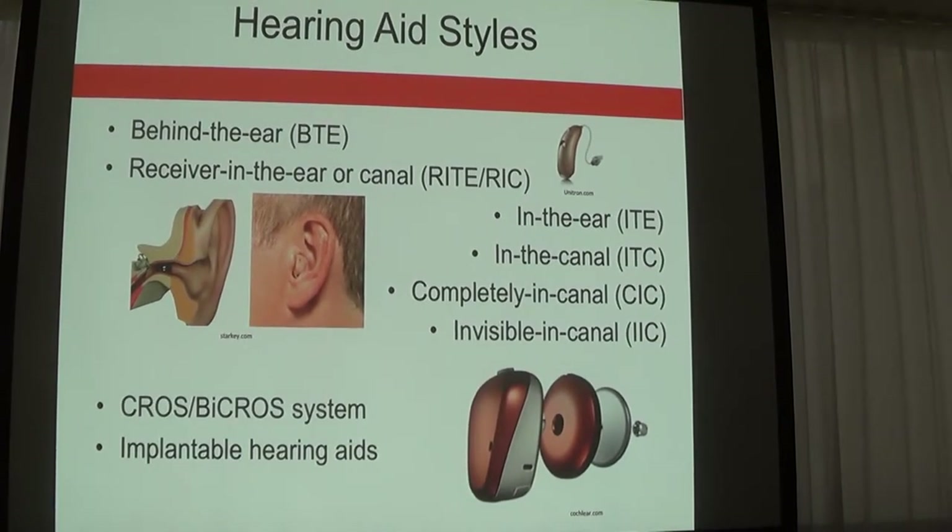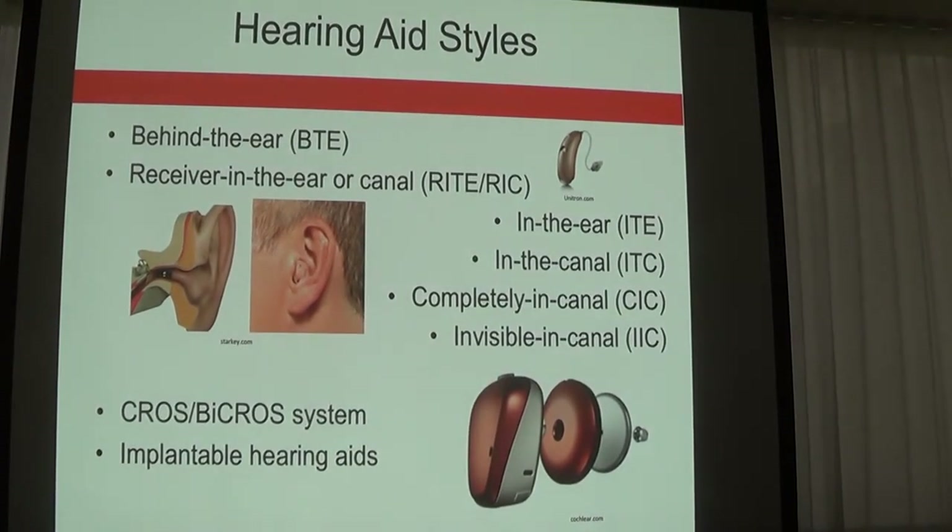What's also important is your residual hearing. In some cases residual hearing is unfortunately not great, and at that point we would have to assess whether hearing aids are an appropriate option. Hearing aids can come behind the ear with a small piece, a thin wire running down the side of the head, and a small dome in the ear, or the entire hearing aid is placed into the ear canal.